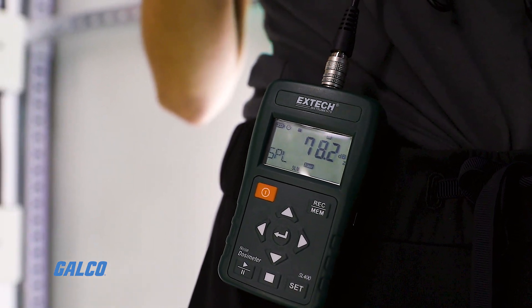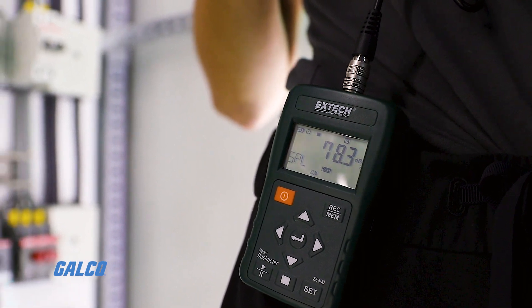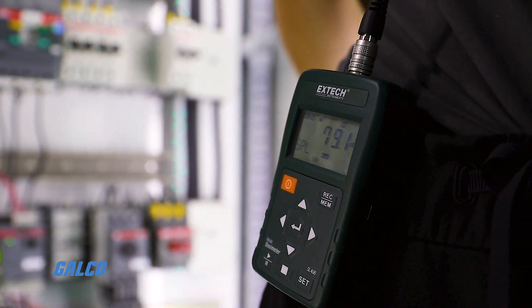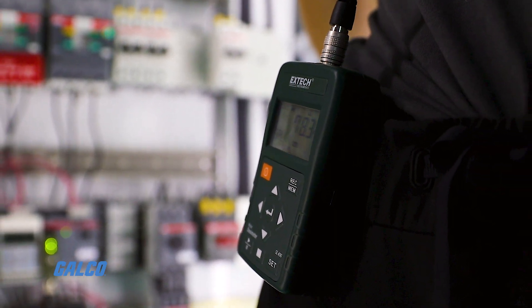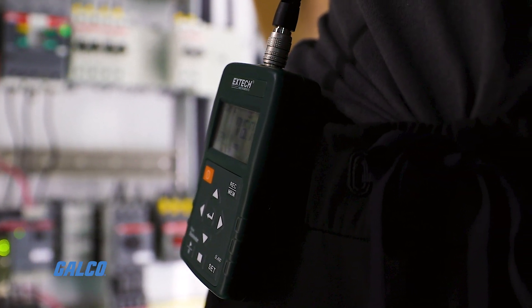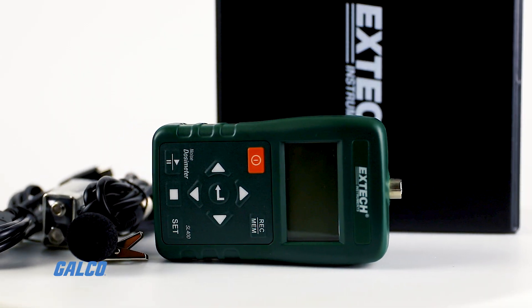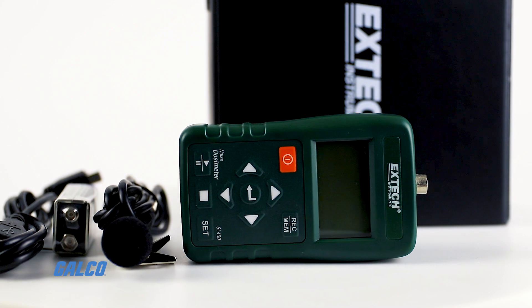In sound level mode, the dosimeter will display sound level, minimum and maximum readings, time-averaged sound levels, peak and sound exposure level. The criterion level, exchange rate and threshold can all be adjusted.